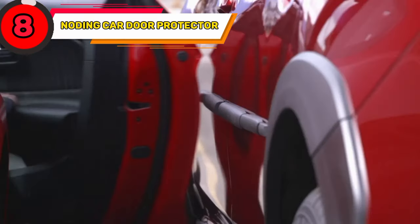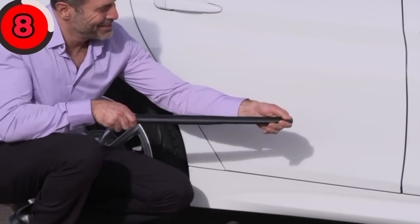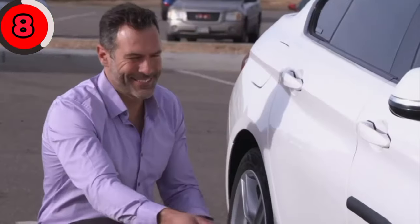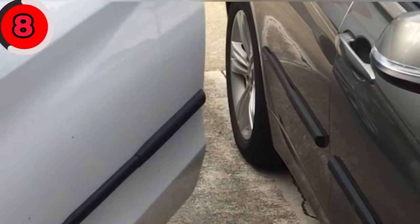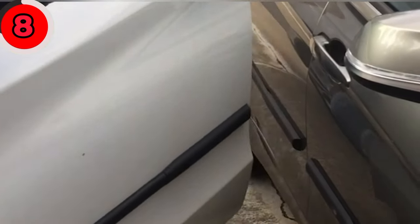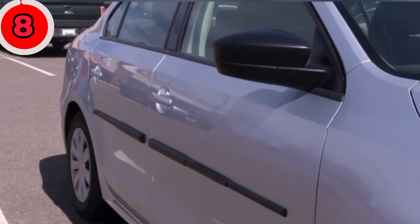Say goodbye to unsightly dings and dents with the No-Ding Car Door Protector. This fantastic accessory helps keep your car doors safe from dings and scratches. It's made from durable materials and designed to fit most car doors seamlessly, with easy installation and a sleek design providing extra protection for your vehicle.